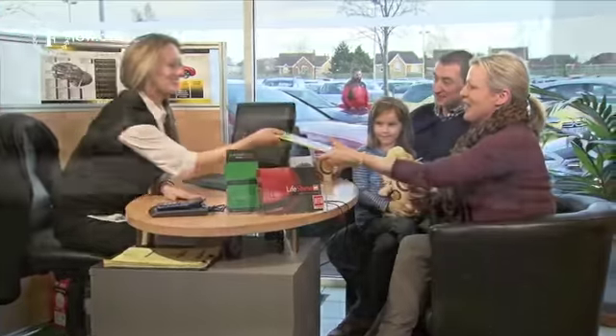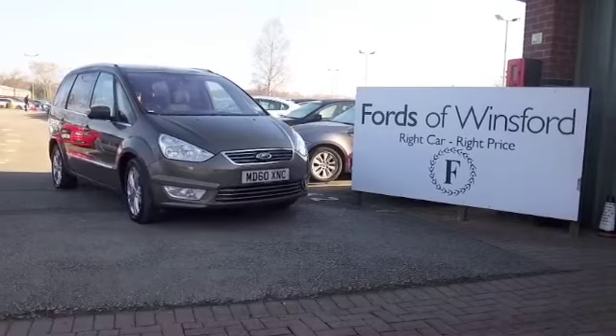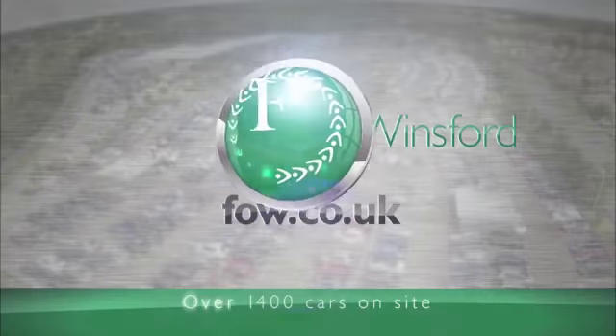Maybe this is the car that's going to make its way home with you. Come and find out — bring your licence with you, have a test drive, and discover this great car for yourself at Fords of Winsford.